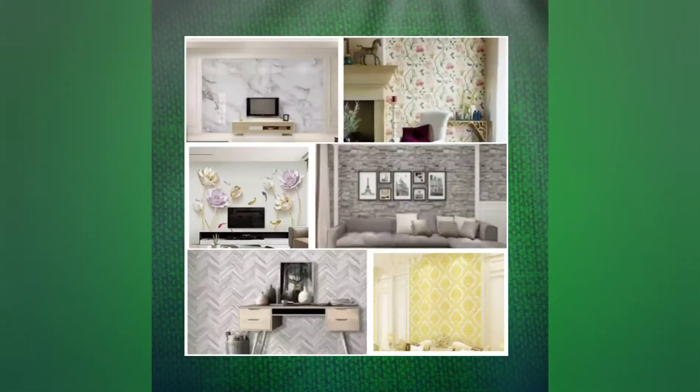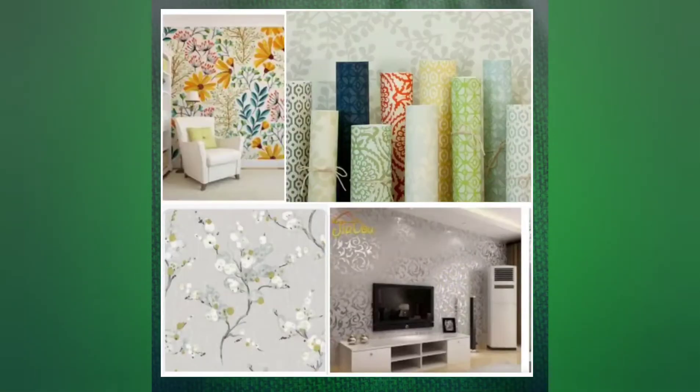Wallpapers are trending and people prefer them. In the online store there are many patterns, colors, designs, and different types of wallpapers.